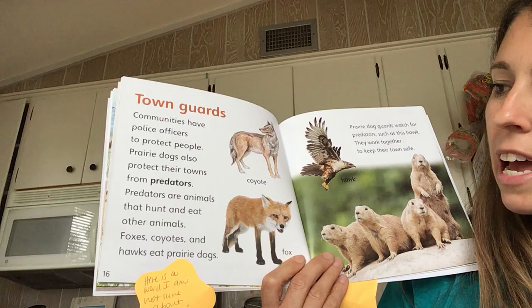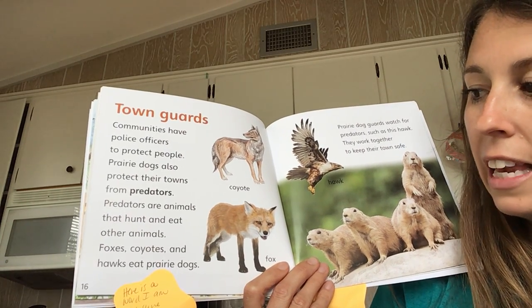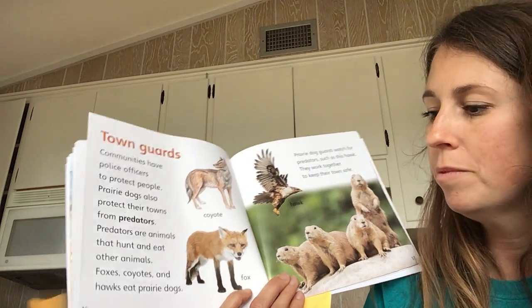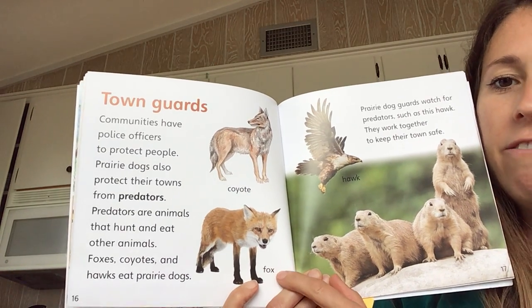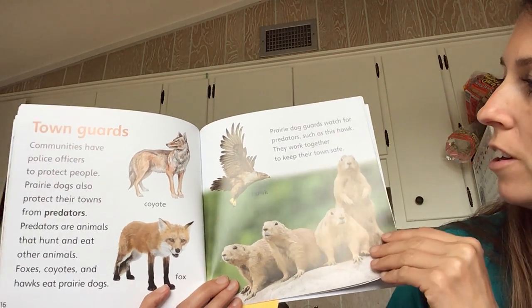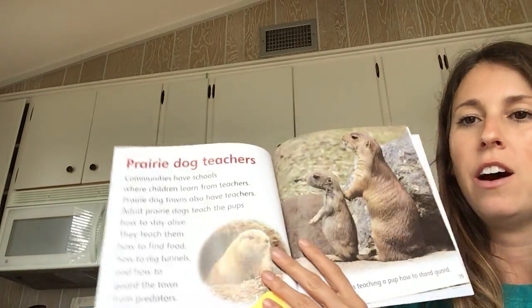Prairie dogs also protect their towns from predators. Predators are animals that hunt and eat other animals. Foxes, coyotes, and hawks eat prairie dogs. Here are some labels — coyote, fox, and hawk. Prairie dog guards watch for predators such as this hawk. They work together to keep their town safe.